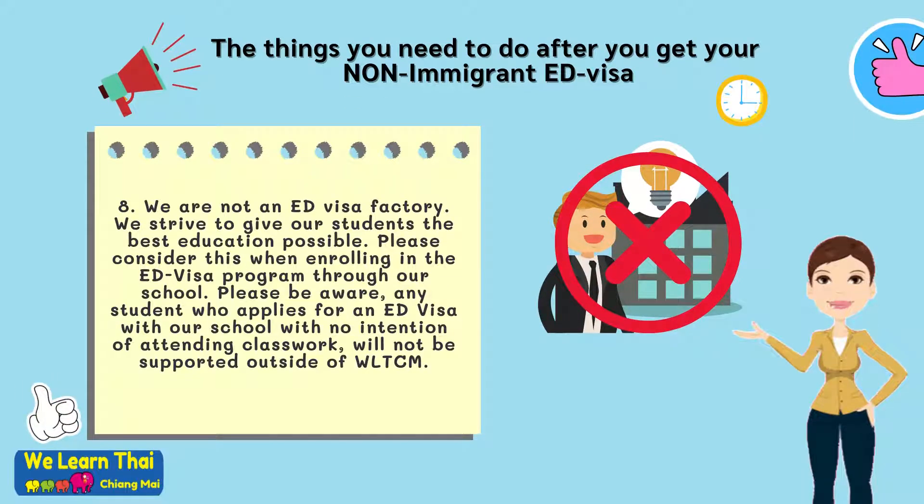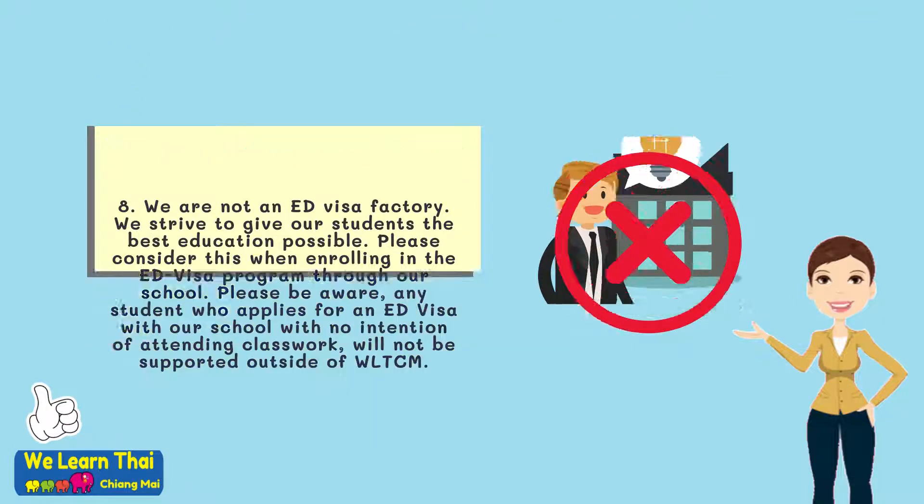Step 8: We are not an education visa factory. We strive to give our students the best education possible. Please consider this when enrolling in the education visa program through our school. Please be aware, any student who applies for an education visa with our school with no intention of attending classwork will not be supported outside of WeLearn Thai Chiang Mai.